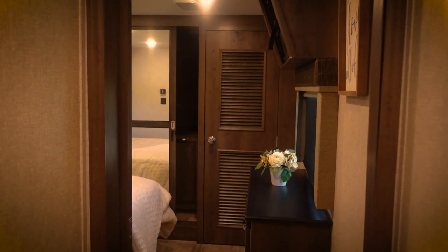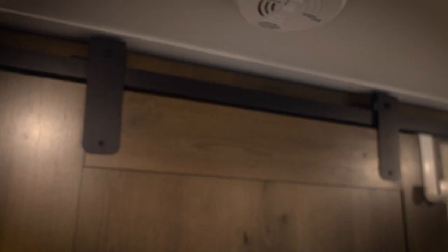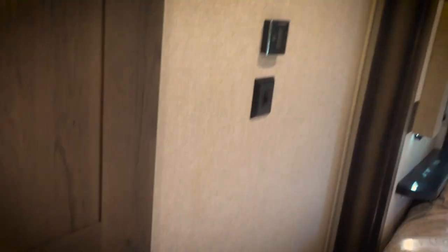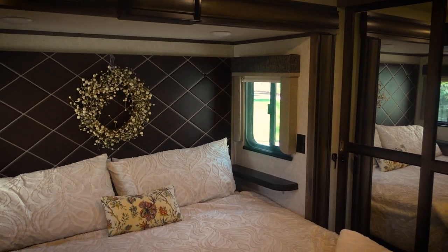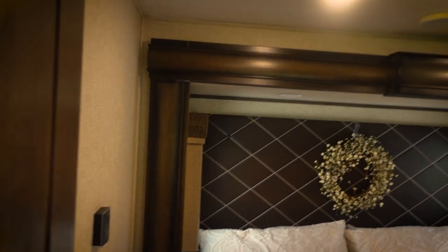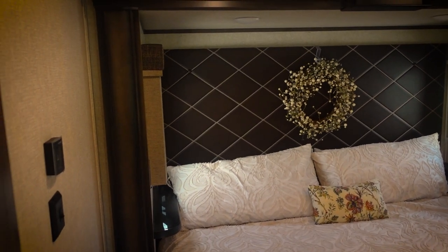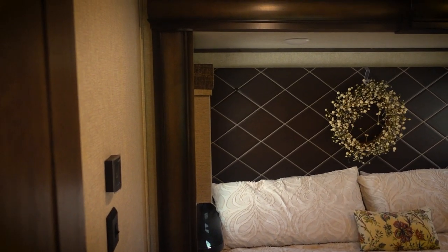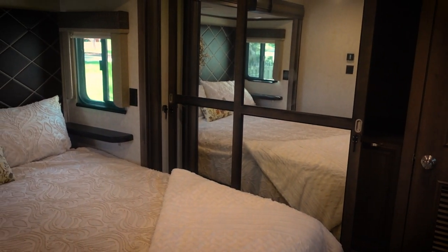Lots of room at the top for standing, a medicine cabinet, and a foot-flush porcelain toilet. Continuing to the rear, there's a barn door-style slider for the bedroom — that looks awesome. This is an RV king bed with opening windows on both sides, day and night shades, and a nice full headboard treatment — kind of a tufted leather with beige piping. Very homey, comfortable, and warm in here.